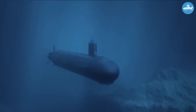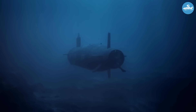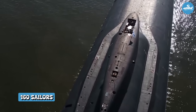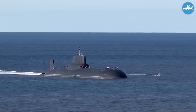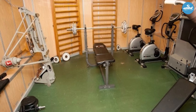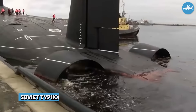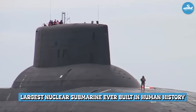Deep beneath the Arctic ice, a massive metal giant the size of two football fields cruises silently through the darkness. Inside this underwater fortress, 160 sailors lived in conditions that would shock you, complete with a swimming pool, sauna, and gym facilities that rivaled luxury hotels. This isn't science fiction. This is the story of the Soviet Typhoon-class submarine.